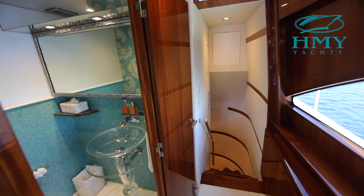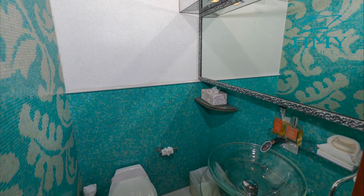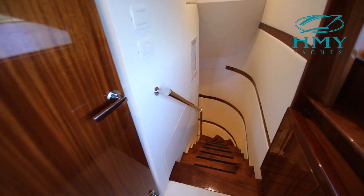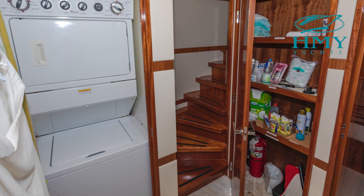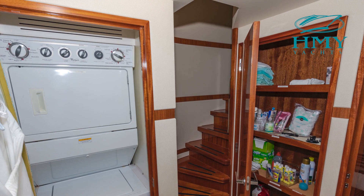In the starboard side main salon there's a companionway forward which will lead you to the day head and then a stairwell which will bring you down to the lower accommodations. Down here in the foyer we have a closet that houses a stackable washer and dryer. There's also linen closet storage down here.